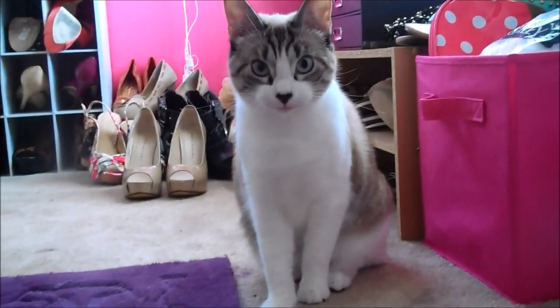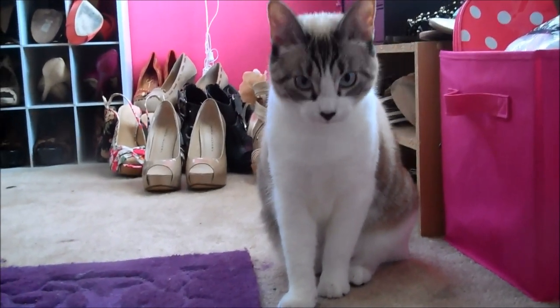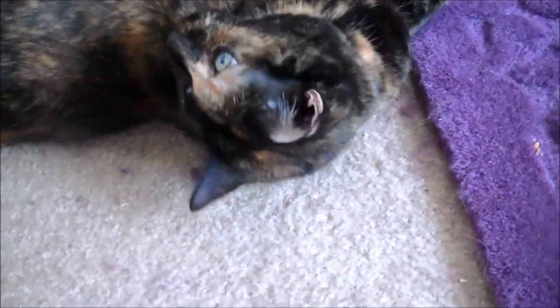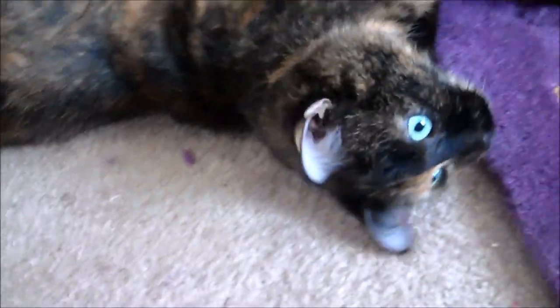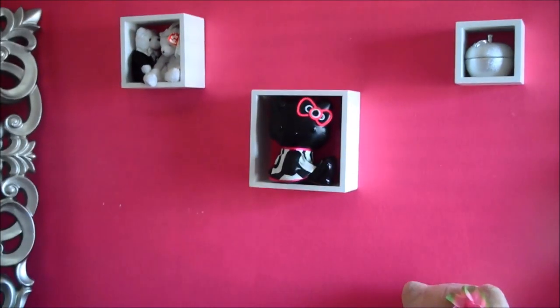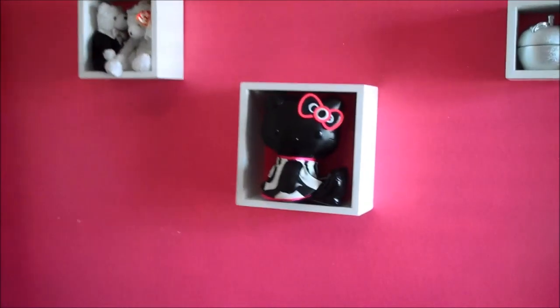My cats are always hanging out in here. This is my kitten Yue — she's getting so big now. And then I also have this one here that's been hanging out in here a lot lately. She never usually hangs out in here. Hey Kayla, say hi!